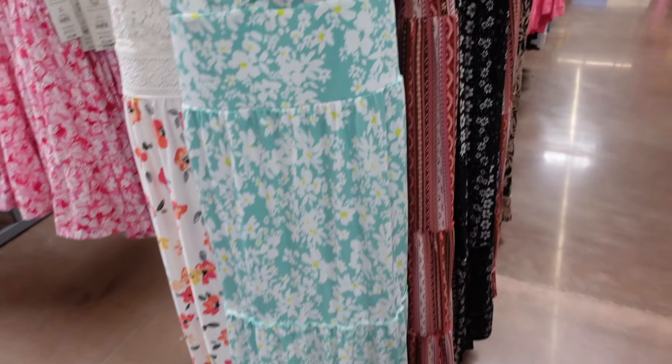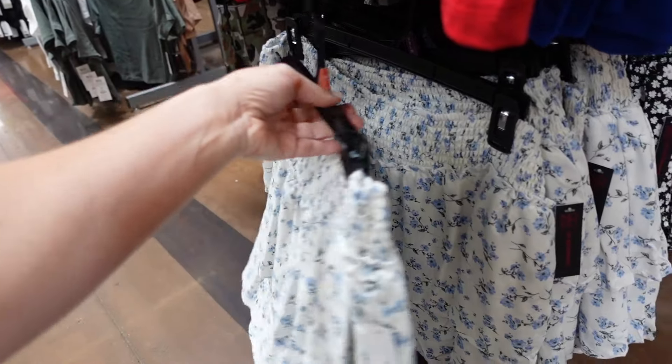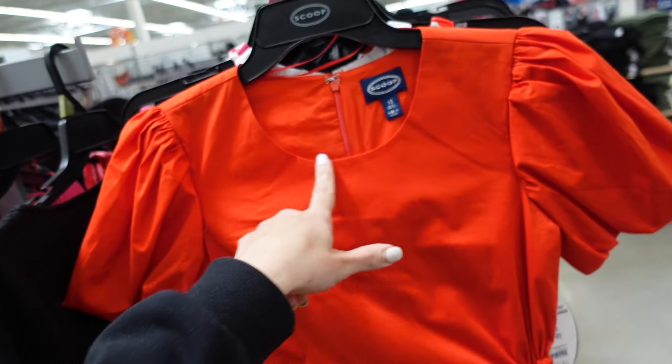Hey guys, welcome back to my channel. Today we're going to be rounding up the top 50 picks from Walmart for May. If you like these videos, make sure you give it a thumbs up, subscribe if you're new, and let's go shopping.